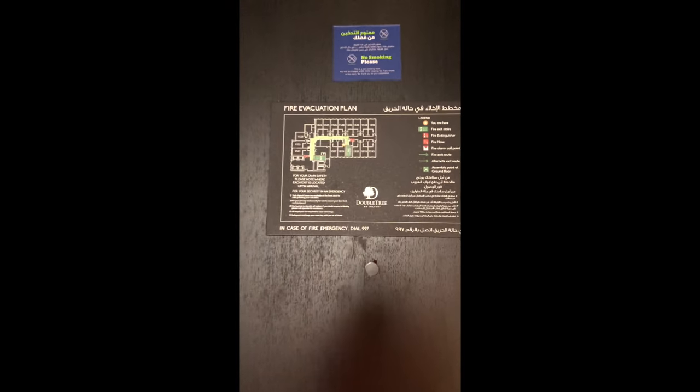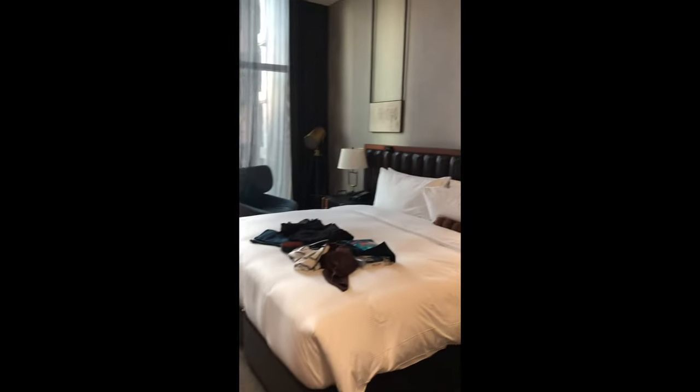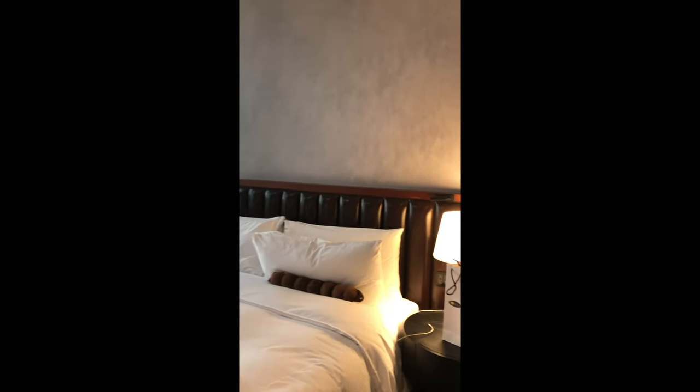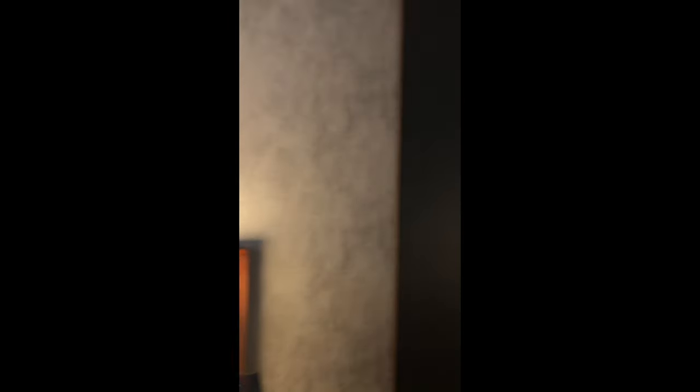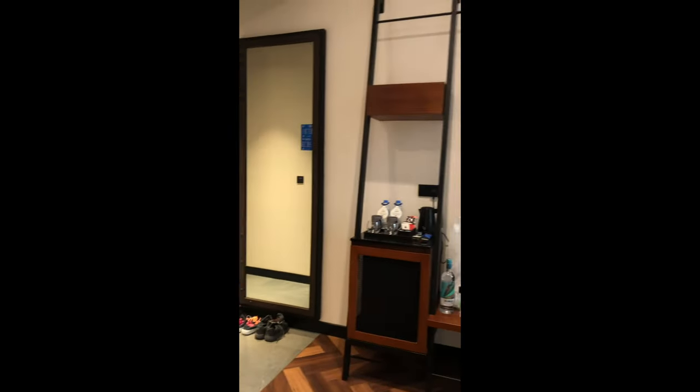We are in the hotel room and we are in the washroom. We are in the interior of the house. We are in the wardrobe — there is a wardrobe.